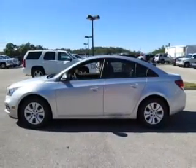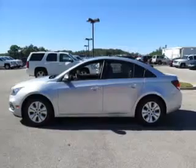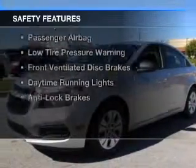Additional features include a tilt and telescopic steering wheel, an alarm system, keyless entry, a trip computer, and an MP3 player.